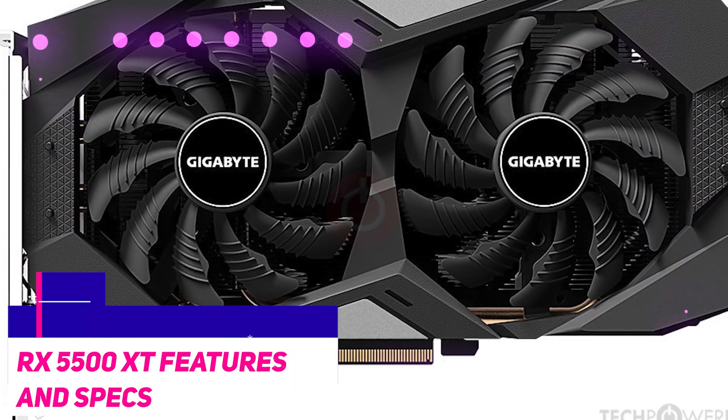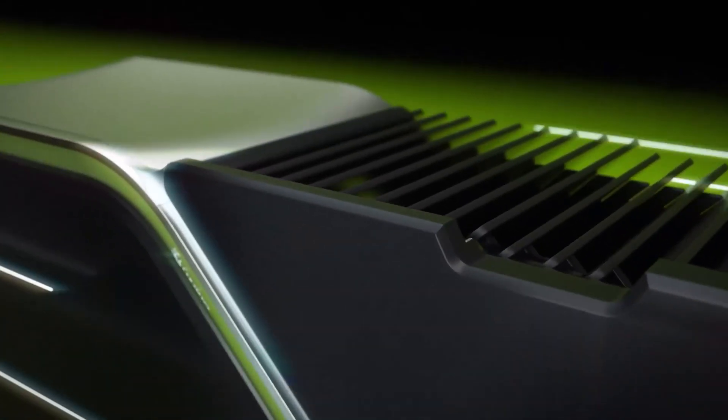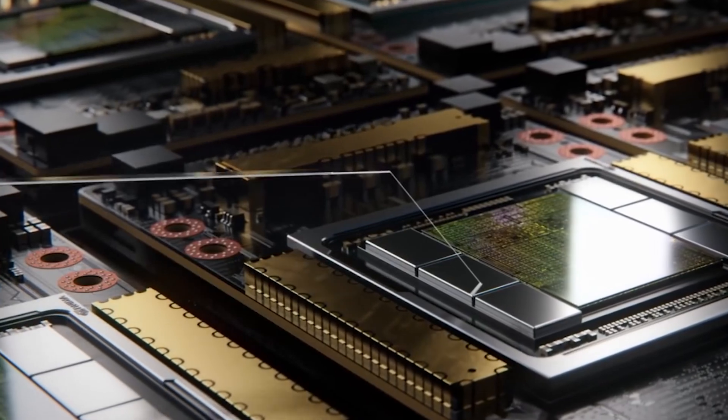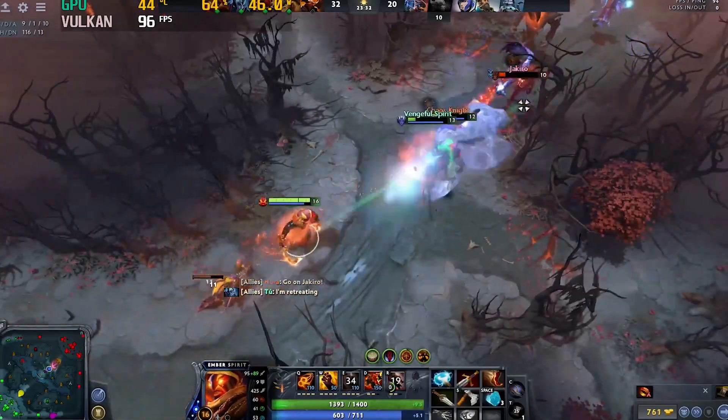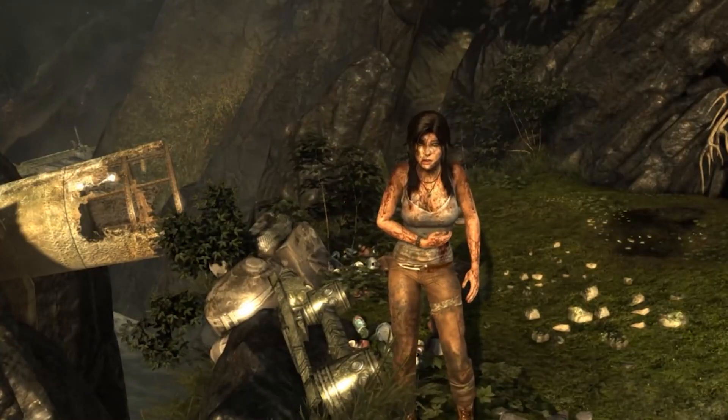The RX 5500 XT received some criticism shortly after its release due to problems with its drivers. However, the problems have since been resolved, and we are now in possession of a 1080p graphics card capable of meeting the needs of PC gamers who prefer AMD to the industry leader, Nvidia.